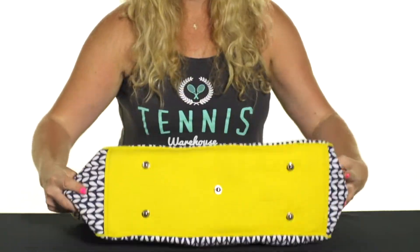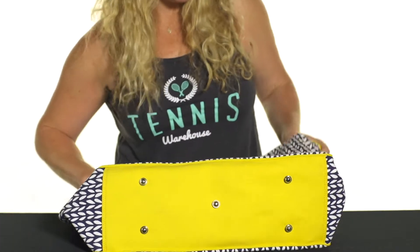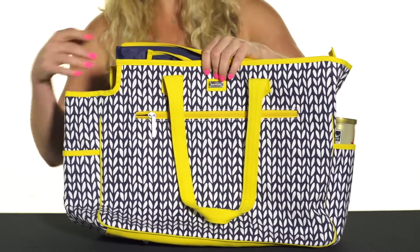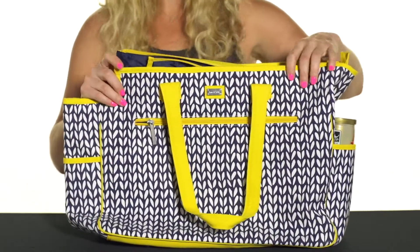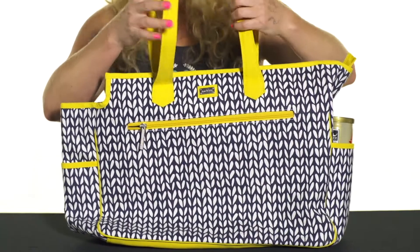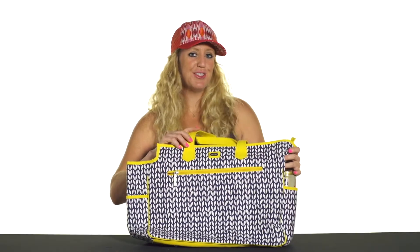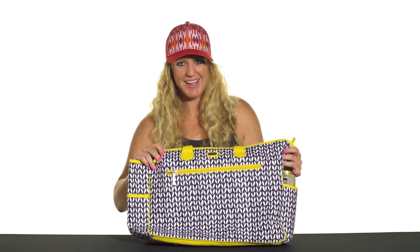The bottom of this bag does feature metal feet to keep everything nice and clean. The material is super durable — it's like a canvas — and we do have lots of color options on the website, so be sure to check those out. Last but not least, we've got the tote handles for simple carrying. And that was a closer look at the super fashionable Amy and Lulu tennis court bag.